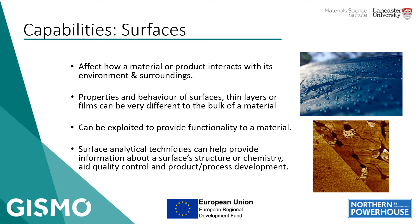As to surfaces themselves, with surfaces we're talking about the outermost layer or region of a material, a product or a device, where it's interacting with its surroundings and its environment. The actual properties and behaviour of a surface, of a thin film or a layer, can be very different to those of the bulk of the material, or a product or a device.